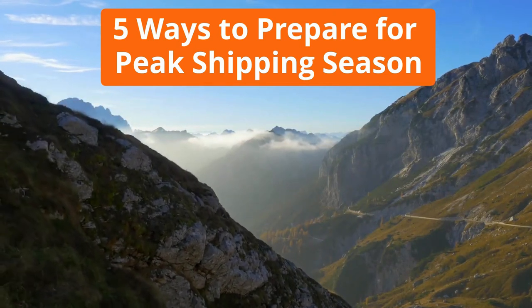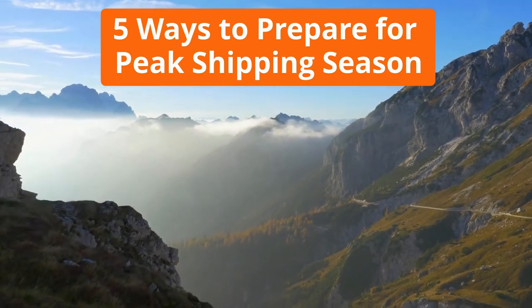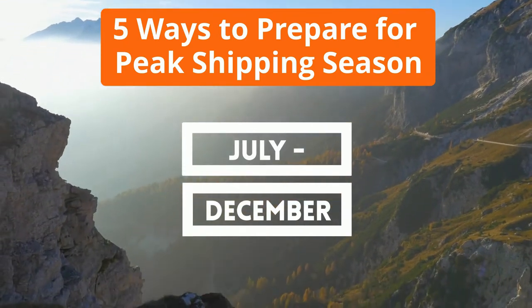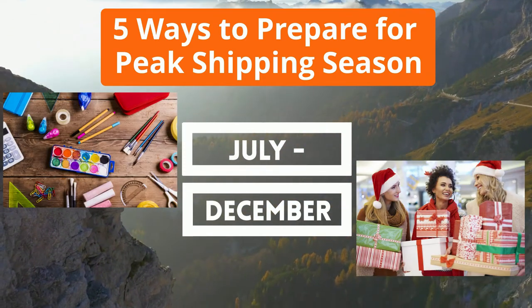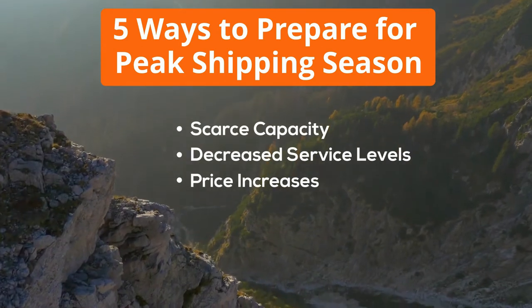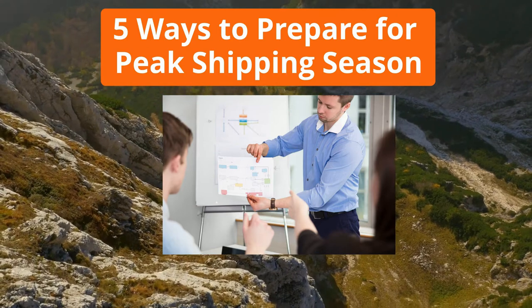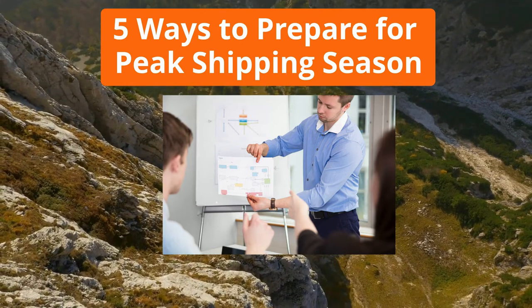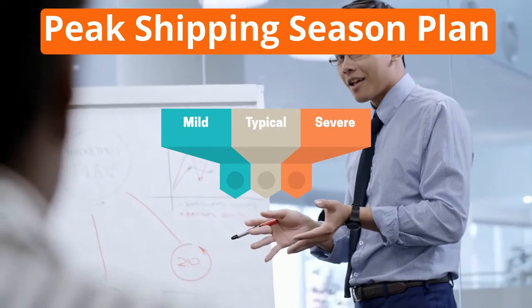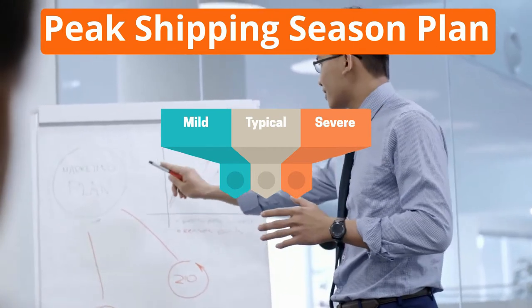5 Ways to Prepare for Peak Shipping Season. Peak shipping season is a milestone on any shipper's calendar, typically running late July through early December, as retailers push inventory for back-to-school and holiday shopping. While it can be intimidating to deal with the implications of scarce capacity, decreased service levels, and freight pricing increases, making and sticking to a peak season plan will help you prepare. A peak shipping season plan allows you to prepare for mild, typical, and severe peak scenarios, and should draw upon both your own company's and the market's history.